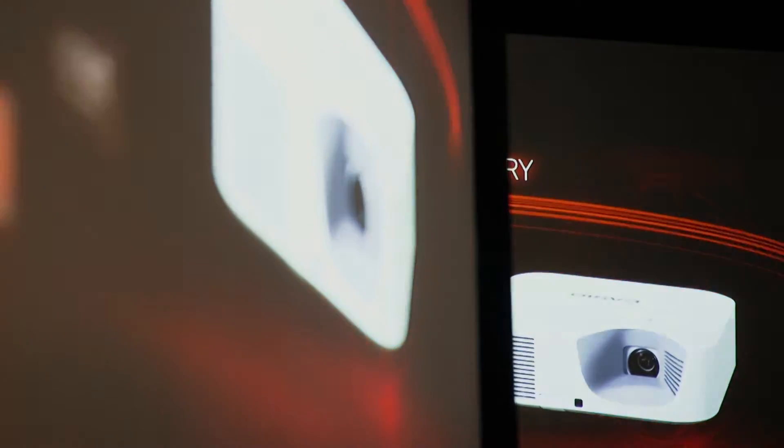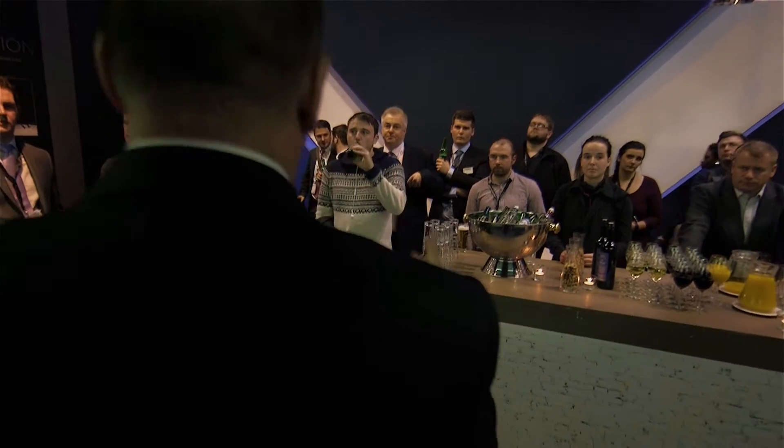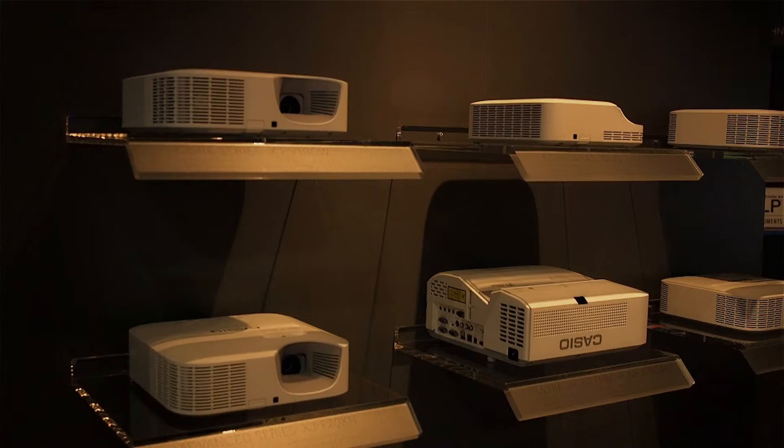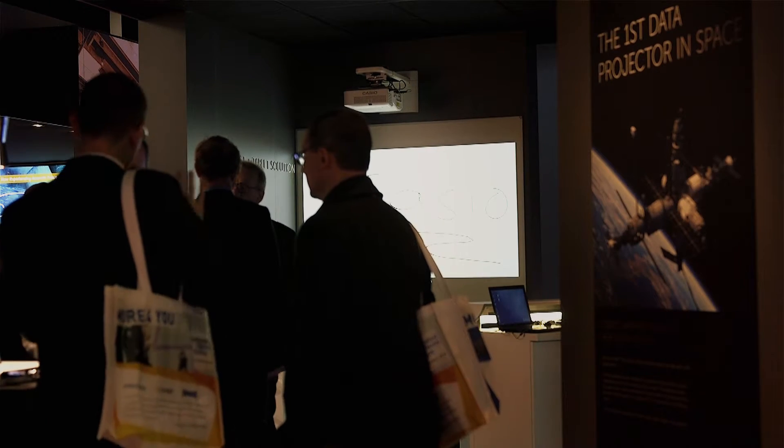We're here at the show launching new ranges to complement our lamp-free projector lineup. In 2010, Casio launched lamp-free technology to the projector market, revolutionizing the industry. The Achilles heel for projectors traditionally has